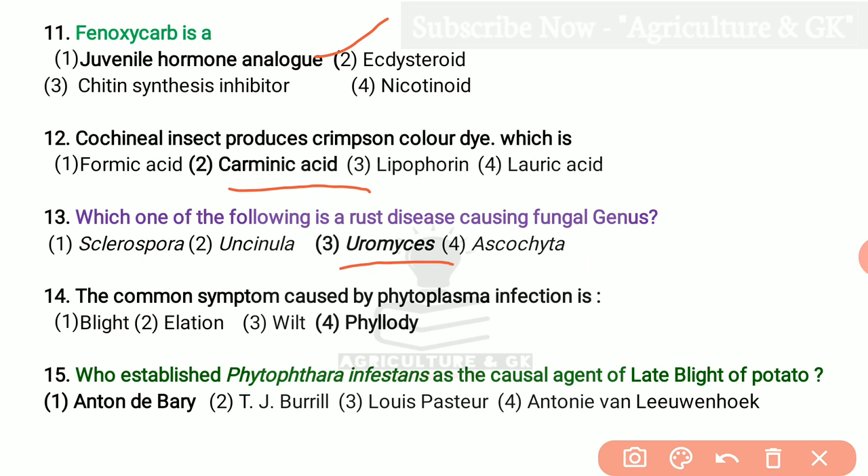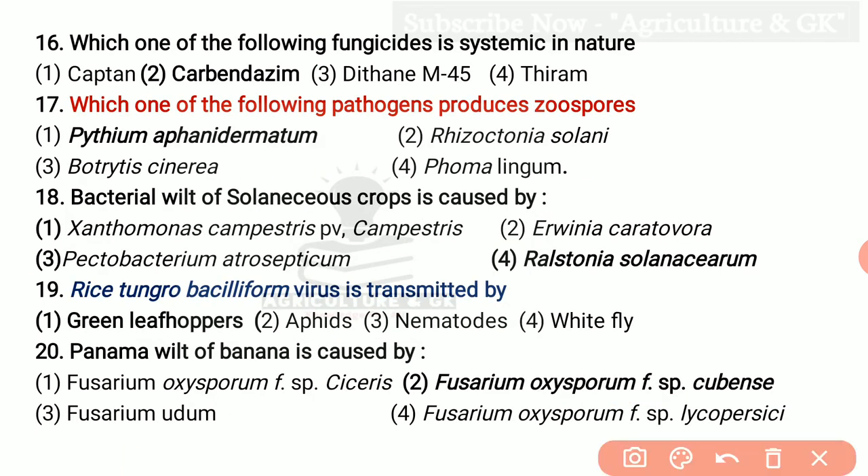The common symptom caused by Phytoplasma infection is Phyllody. Who established Phytophthora infestans as the causal agent of late blight of potato? Answer is Anton de Bary. Which one of the following fungicides is systemic in nature? That is second option, Carbendazim. Which one of the following pathogens produces zoospores? That is Pythium aphanidermatum.